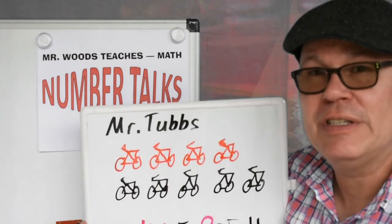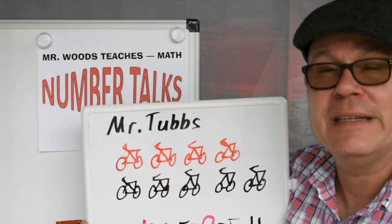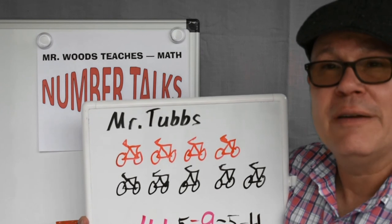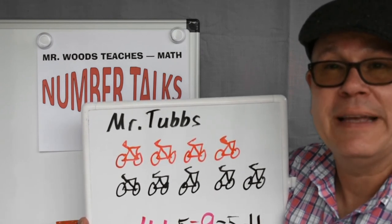Until next time, I'm Mr. Woods Teaches. Remember, to be a math person, all you have to be is a person that does math. Like, subscribe and share to my YouTube channel, and look at the whole problem at the end of the video.